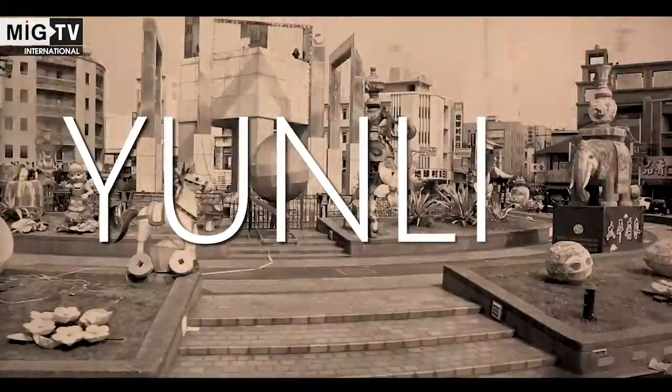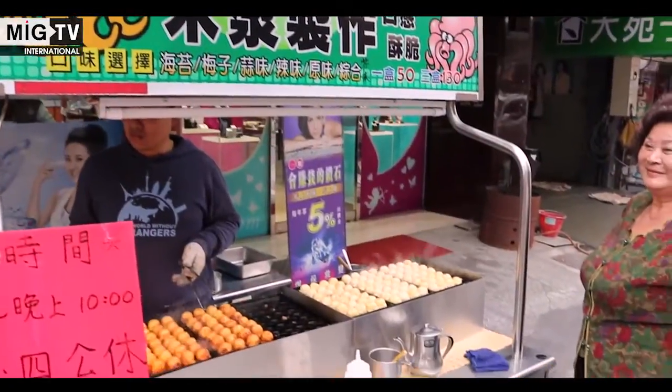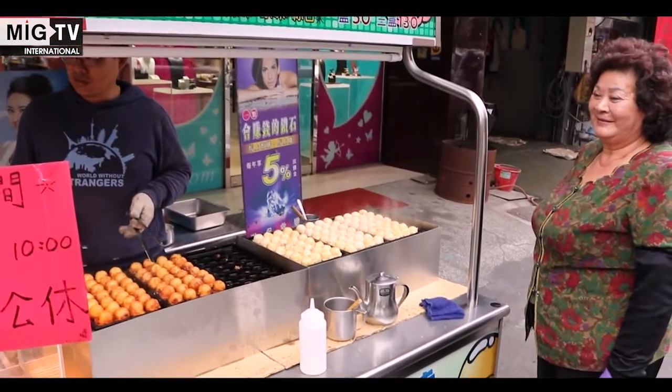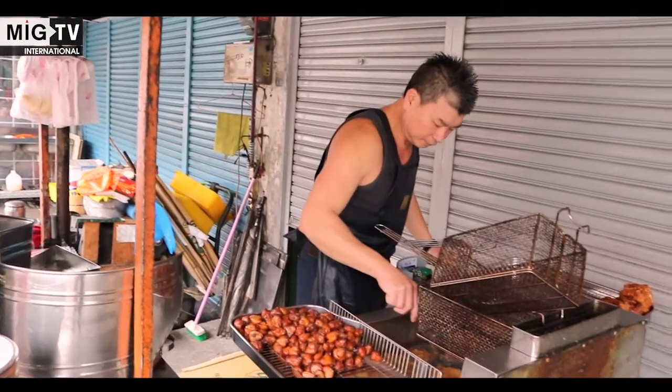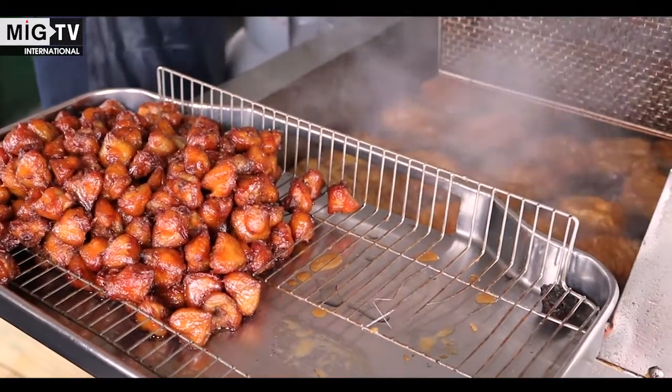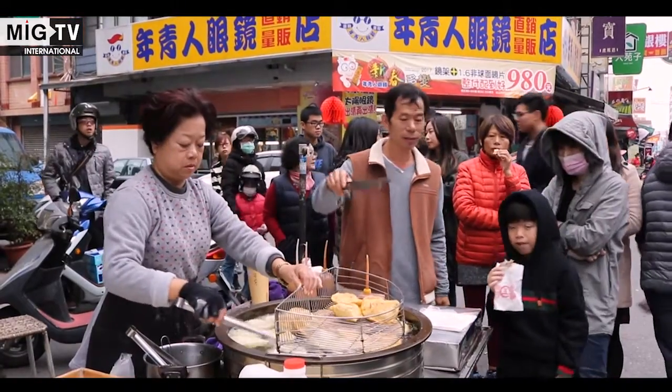Yunlin, situated along the western coast of Taiwan, is well known for its agricultural products. It's indeed one of the best places to taste the street food. Among the delicacies, we find a lot of dishes made of pork and chicken. The hawkers also offer some vegetarian options like dumplings and vegetable wraps.